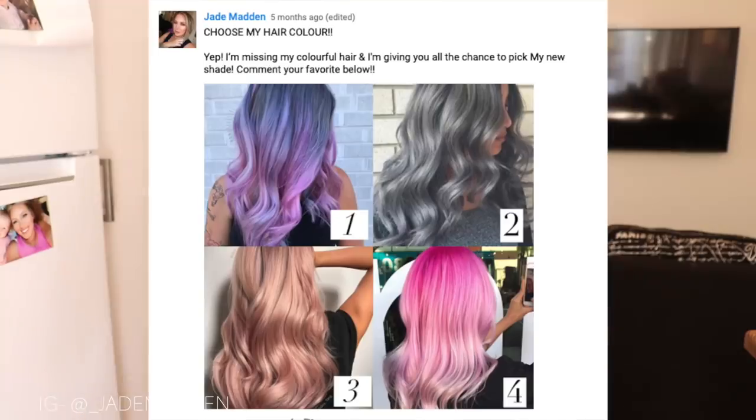I put up posts on my Instagram, my Facebook, and also on my YouTube channel here, asking you guys to choose my hair color. I gave you guys four options and let the voting begin.